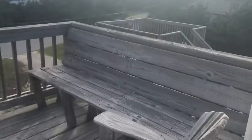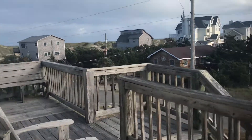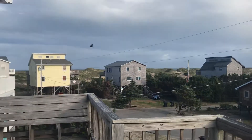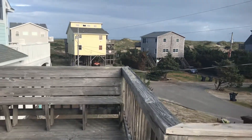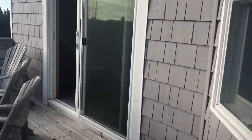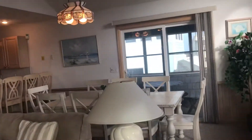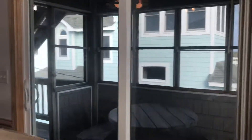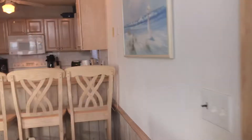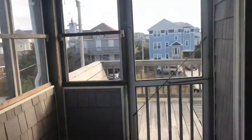Let me show you this deck here — built-in edge, lots of seating. The ocean's big today. And there's a screened-in porch here as well.